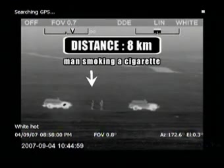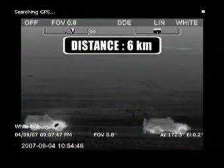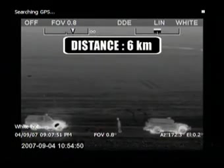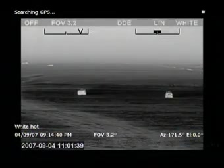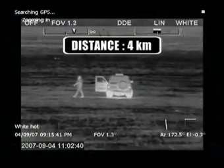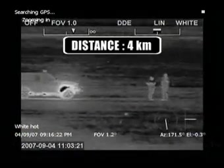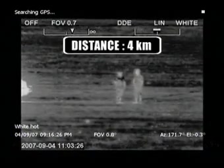Identification is a term which is often used in the military sense of the word — seeing if someone is friend or foe. With the HRC 59x735, you can identify a target the size of a human object at no less than 4 kilometers. Identifying a 2.3x2.3 meter object can be done at approximately 9 kilometers away.